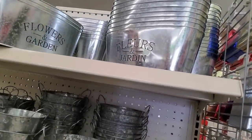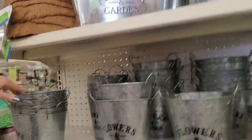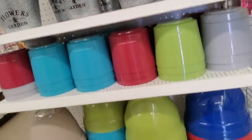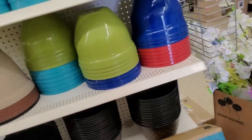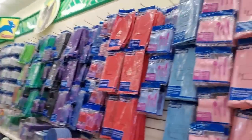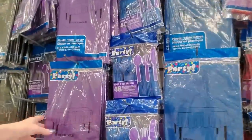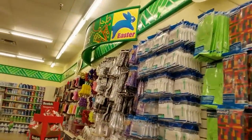Here you have some little metal pots. These are plastic — they're pretty though. Look at all the colors. You could get these in so many colors. You could color coordinate your little party.